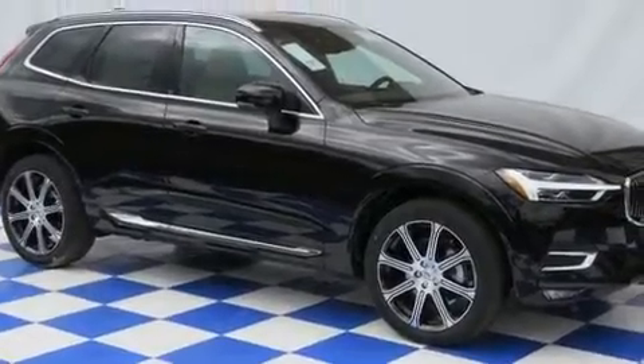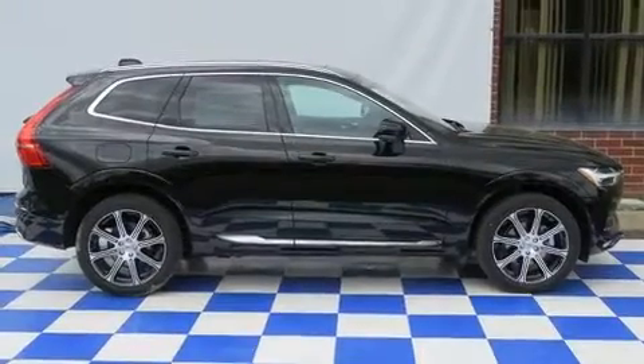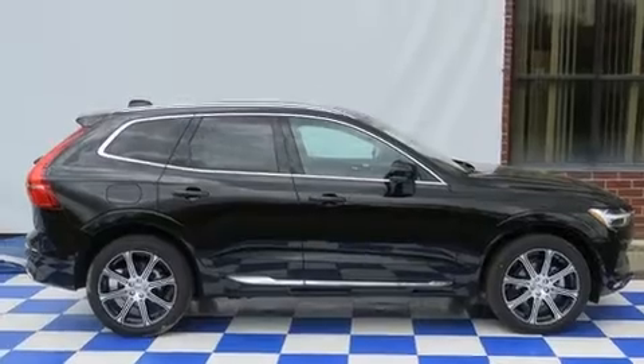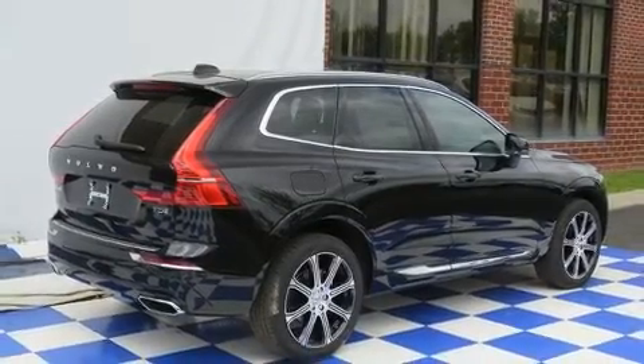Load your family into the 2020 Volvo XC60. It features an automatic transmission, front-wheel drive, and a 2-liter four-cylinder engine. A turbocharger further enhances performance while also preserving fuel economy.